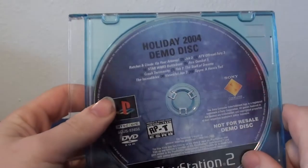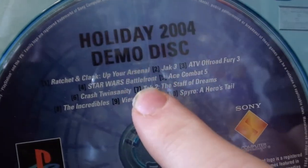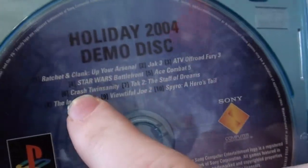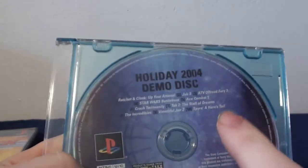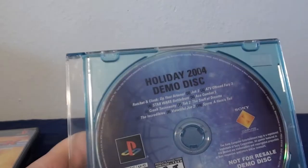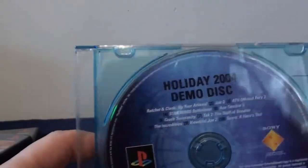This last demo disc was in the same case as another one that wouldn't work, so I got rid of that one. I'm including this one because it is still a demo disc — the Holiday 2004 demo disc with Ratchet & Clank: Up Your Arsenal, Jak 3, ATV Off-Road Fury 3, Star Wars Battlefront, Ace Combat, Crash Twinsanity, Tak 2, The Incredibles, Blinx 2, and Spyro: A Hero's Tail. Fun fact: the Beautiful Joe 2 demo on this disc erases your memory card. I googled it at one point. Interesting disc, and kind of cool to have just because of what it does, even though it's not in its original case.